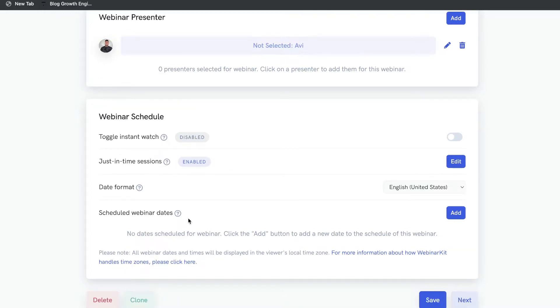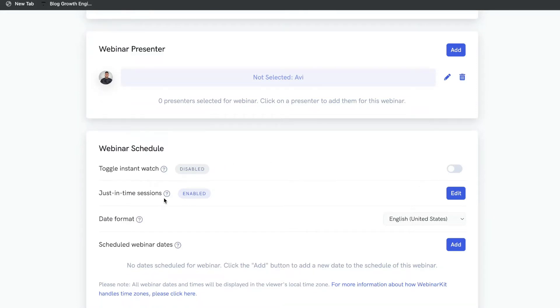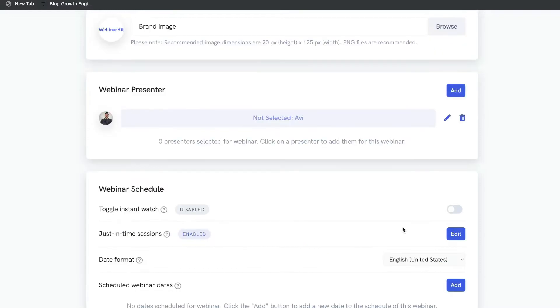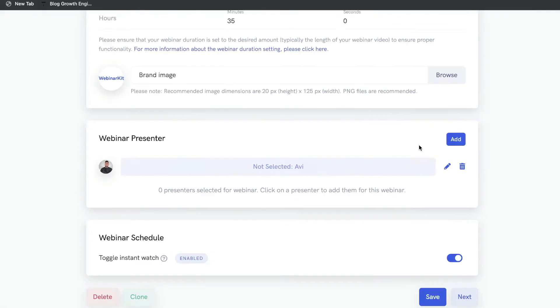Or if you're doing a one-off webinar or have specific dates, you can go ahead and schedule webinar dates. Just click Add and you can select a specific date and time. To summarize: you have instant watch for immediate access, just-in-time sessions giving every attendee a slot within 15 minutes, and specific dates you can choose. For this example we'll do the instant watch. Once you're happy with all your settings, go ahead and click Save.